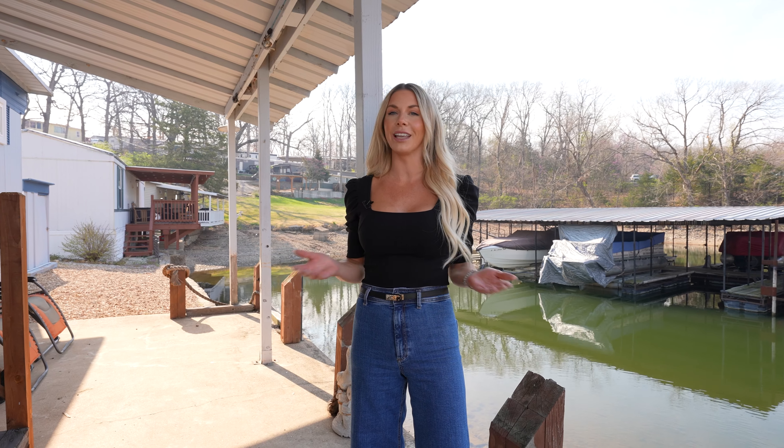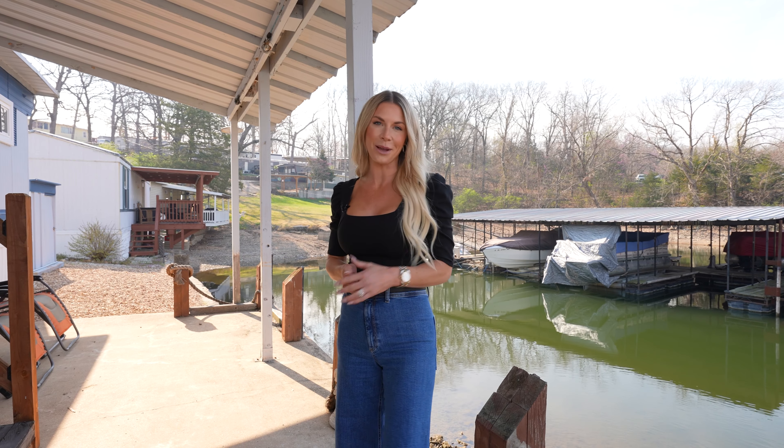Hey friends, it's Landry with Swift & Co. Realty. I'm here to show you this incredibly affordable way that you can enjoy all the Lake of the Ozarks has to offer. Come along with me.